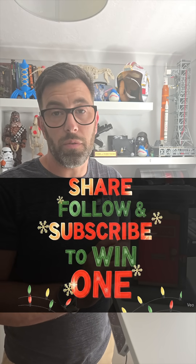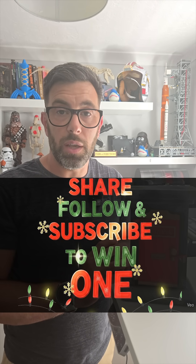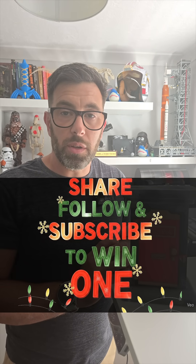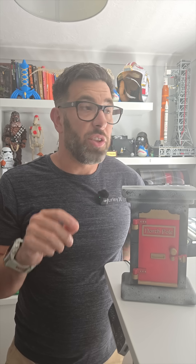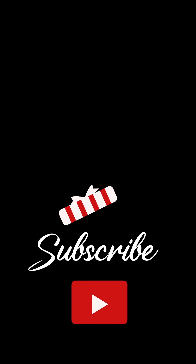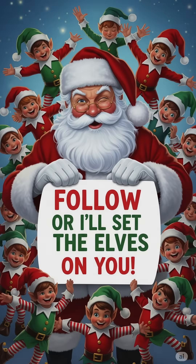I would love to gift one of these to somebody that really wants it — somebody that's really active in my online community. Share this video, share it with your friends, share it with your family. Don't miss out on this journey and I'll see you in the comments below. Ho ho ho! Like and subscribe.